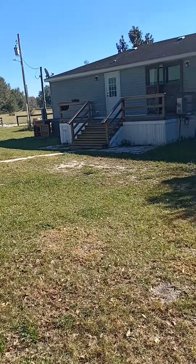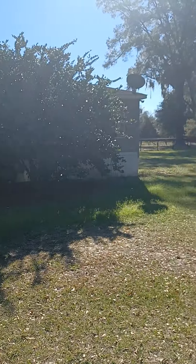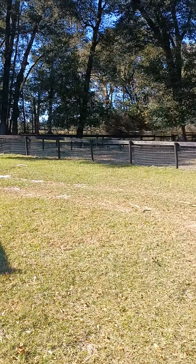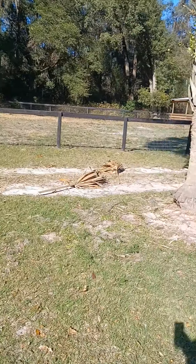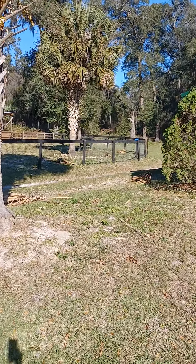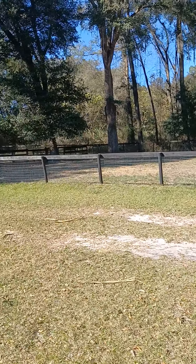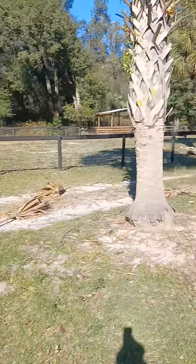I just stepped out of the truck here. It could be picked up a little bit. They got some branches that are down and whatnot. We had a pretty good windstorm come through the other day when we had that weather come through. But a lot of the pastures are shaded, but the fencing's a little bit tired.